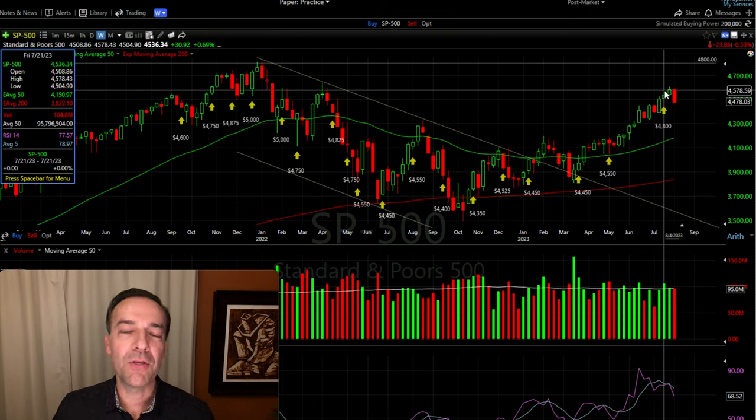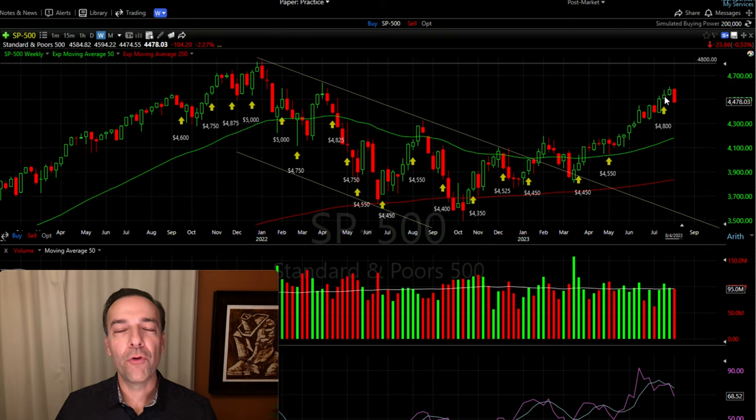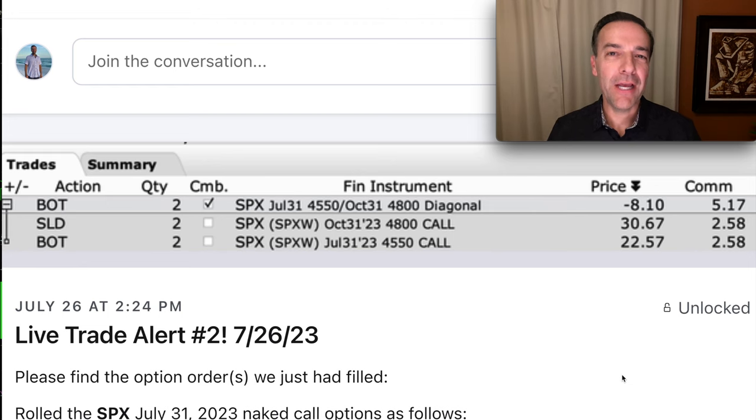Notice that the week we rolled this position, our 4550 naked call option actually went in the money because SPX reached a high of $4,578 during that week. However, we patiently waited for the opportunity when I thought was the best time to roll and adjust this position — and that's exactly what we did. Here you see the trade alert I sent out to our patrons as soon as I knew that our roll order got filled.